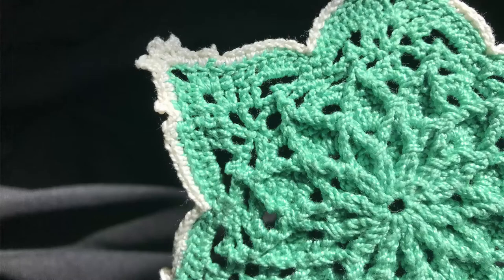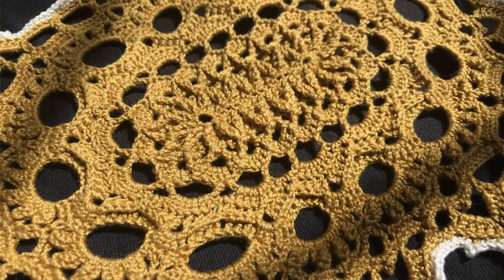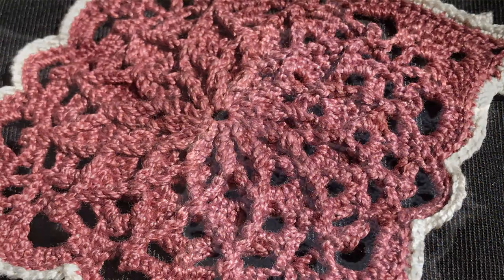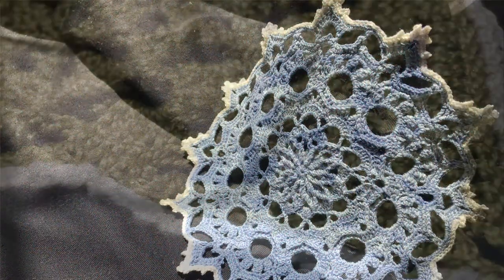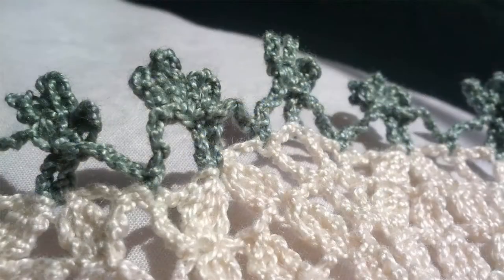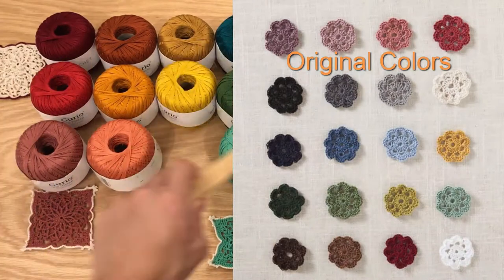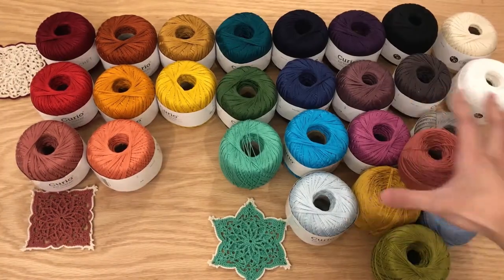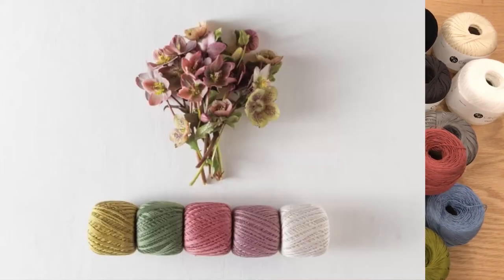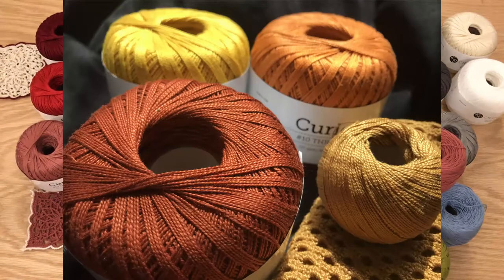Here are some projects that I used with the Curio Crochet Thread so you can see what they look like. I did use a lot of the older colors from the original set, which I do have a review on — you can check my channel for those projects. I haven't yet used these newer colors. The older colors were a lot more muted and darker, not as vibrant as these.